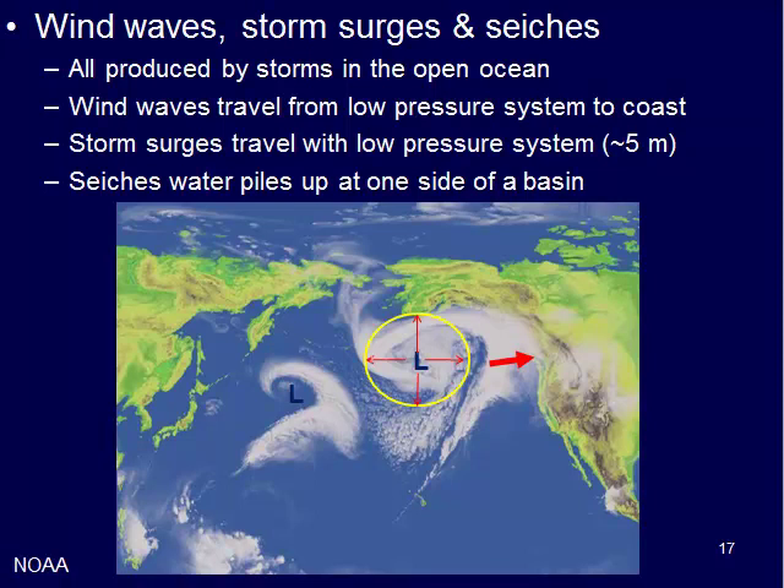Wind waves are traveling from a low pressure system to the coast. A storm surge actually stays with that low pressure — it's more of a standing wave. Seiches occur when water piles up on one side of a basin and then sloshes back and forth.